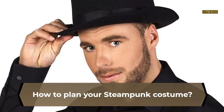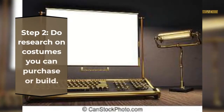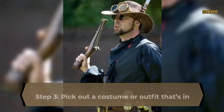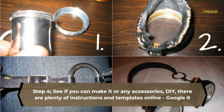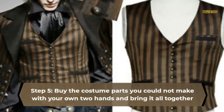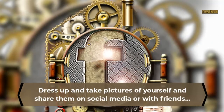How to plan your steampunk costume. Step 1: Decide what steampunk look you're aiming for — choose an archetype. Step 2: Do research on costumes you can purchase or build. Step 3: Pick out a costume or outfit that's in that style. Step 4: See if you can make it or any accessories — there are plenty of instructions and templates online, so Google it. Step 5: Buy the costume parts you could not make with your own two hands and bring it all together.